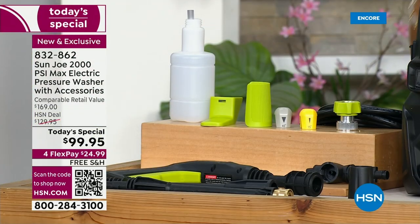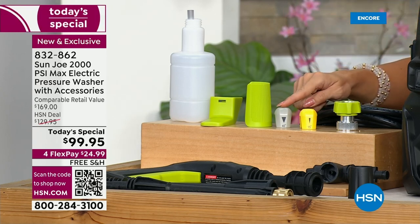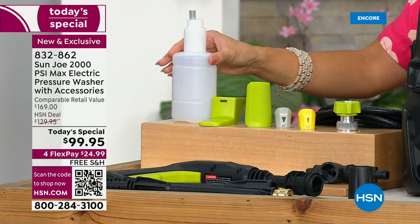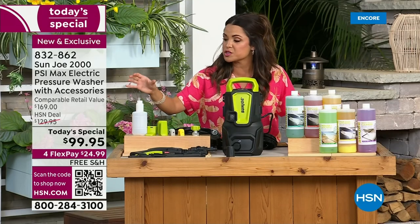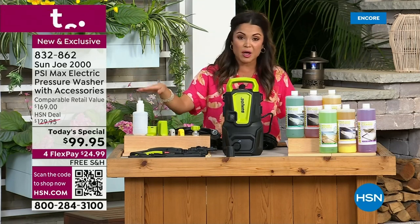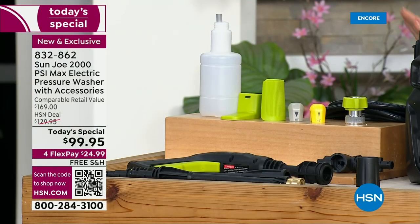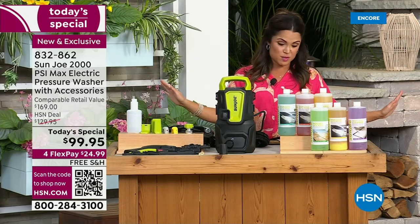In addition to your incredible pressure washer, you're getting two different nozzles — whether it's the heavy duty jobs or you want that beautiful mist. You're getting the detergent bottle so you can put any kind of cleanser inside. Maybe you need a powerful mold and mildew remover, maybe you want to wash your car or something for the deck. You can use the detergent bottle and it will mix perfectly with the water. You're getting your extension pieces and your handle. This is going to be the quickest, easiest makeover for any outdoor space.